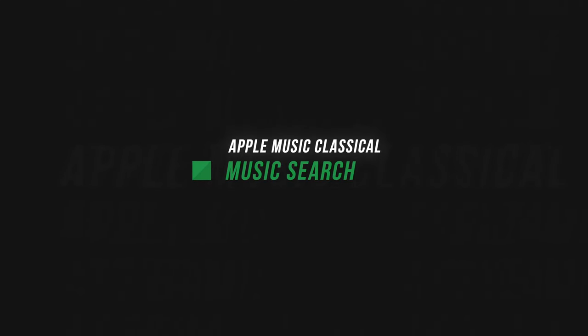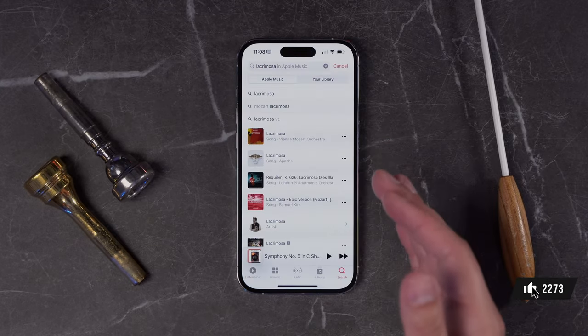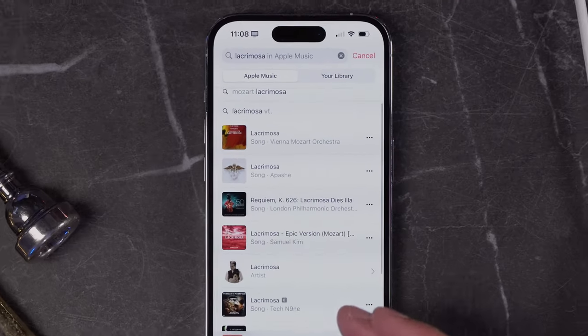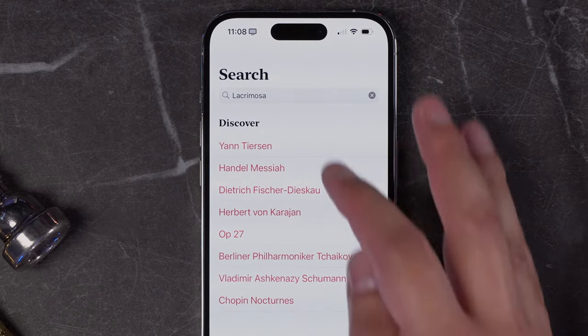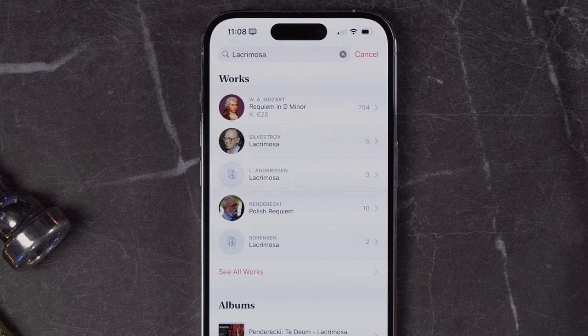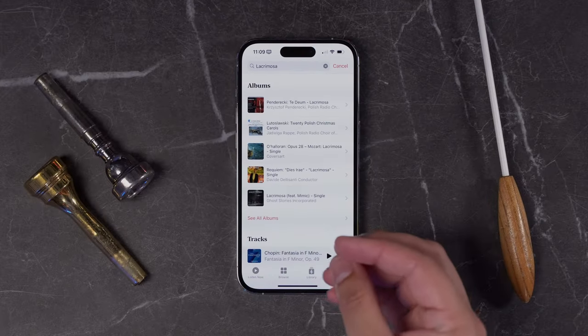Let's talk about search. When you're in the stock music app, searching for a piece like Lacrimosa — which is a movement from Mozart's Requiem — you do get some results, but there's also an artist called Lacrimosa, and that's definitely not the classical work. A big difference in the app dedicated for classical music: searching for Lacrimosa immediately brings up the work by Mozart, which is his Requiem. You'll also see other composers who wrote a piece called Lacrimosa, and classical music albums with that piece. In classical music, the artist might be the orchestra, the composer, or a solo instrumentalist, so Apple Music Classical does a much better job of separating work from composer, from orchestra and artist to soloist.